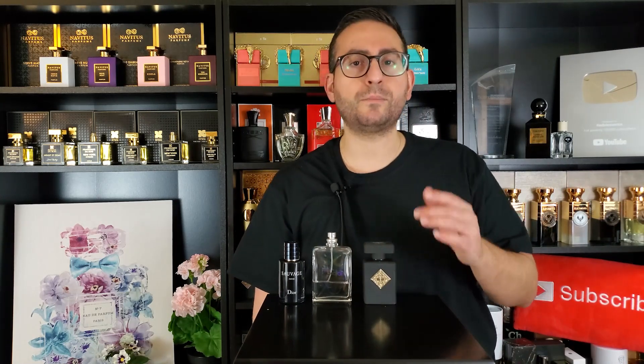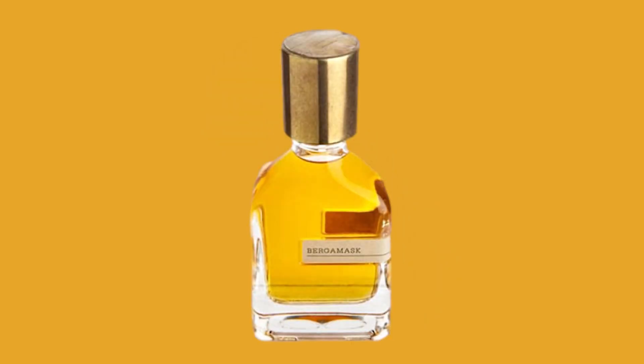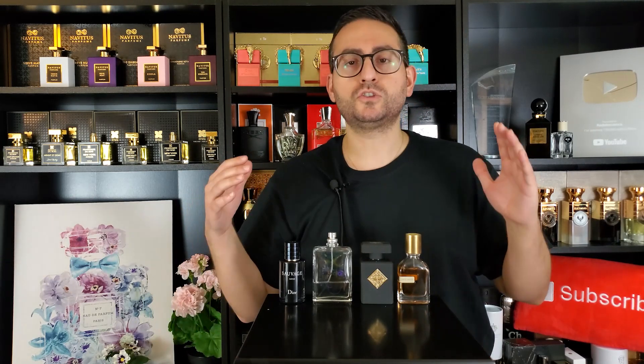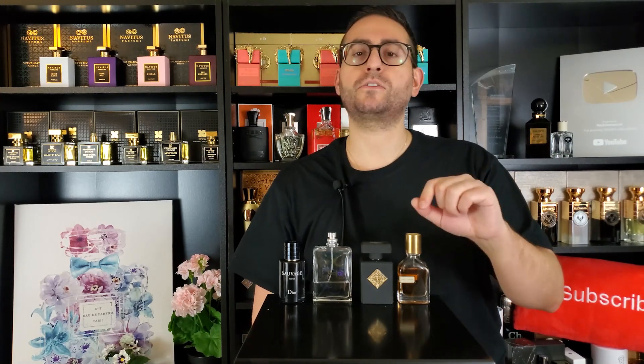The next fragrance can be a little deceiving because people would argue it's a summertime fragrance — and I agree it works beautifully in summer — but it's so long lasting I can see it being worn all year round. By Orto Parisi, it's called Bergamask: bergamot and musk. Take a look at the color of the liquid — this is such a long-lasting bergamot fragrance, and the freshness lingers for many many hours, which is super impressive. I've also gotten a few compliments from it.